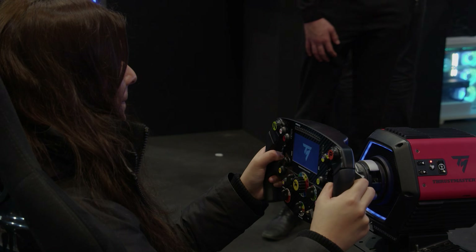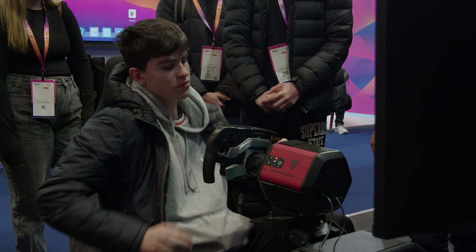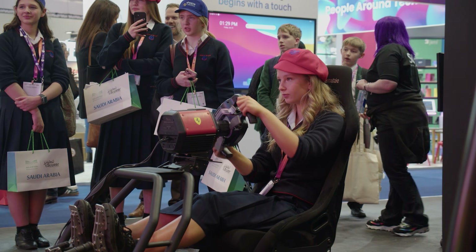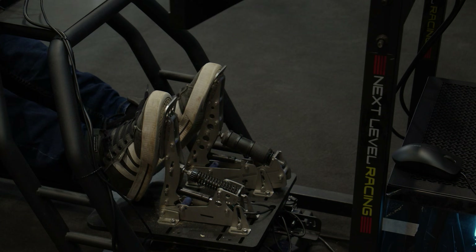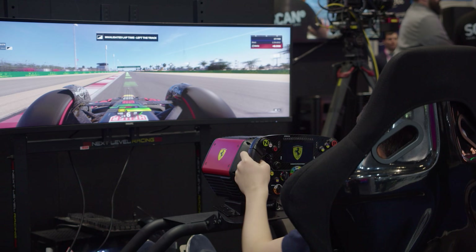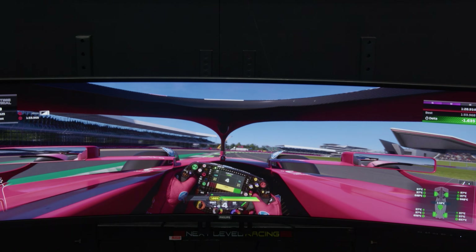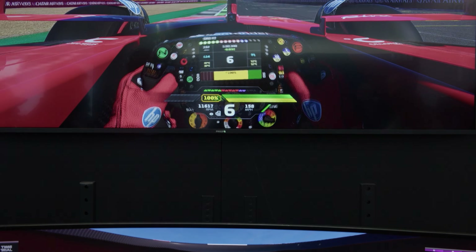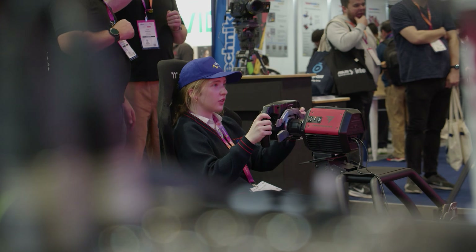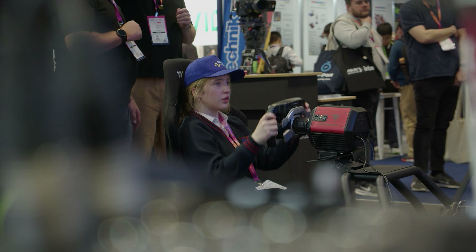The sim racing station was another crowd puller, offering visitors an adrenaline-fuelled experience. Powered by Thrustmaster hardware for ultimate precision and realism, the setup also featured stunning visuals delivered by Philips displays, making the racing experience truly immersive and unforgettable. As always, 3XS systems were at the heart of our technology showcase, powered by Intel, NVIDIA and Microsoft Windows 11.